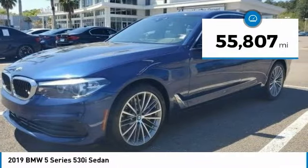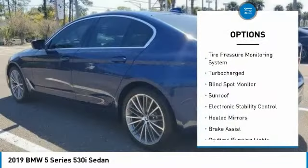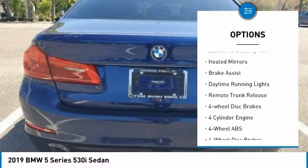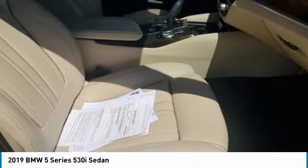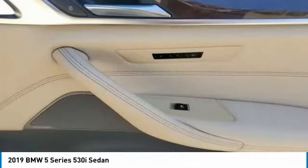This vehicle has less than 60,000 miles. Here are some of this vehicle's great options: tire pressure monitoring system, turbocharged, blind spot monitor, sunroof, electronic stability control, heated mirrors, brake assist, daytime running lights, remote trunk release, and four-wheel disc brakes. Come see the car for yourself.